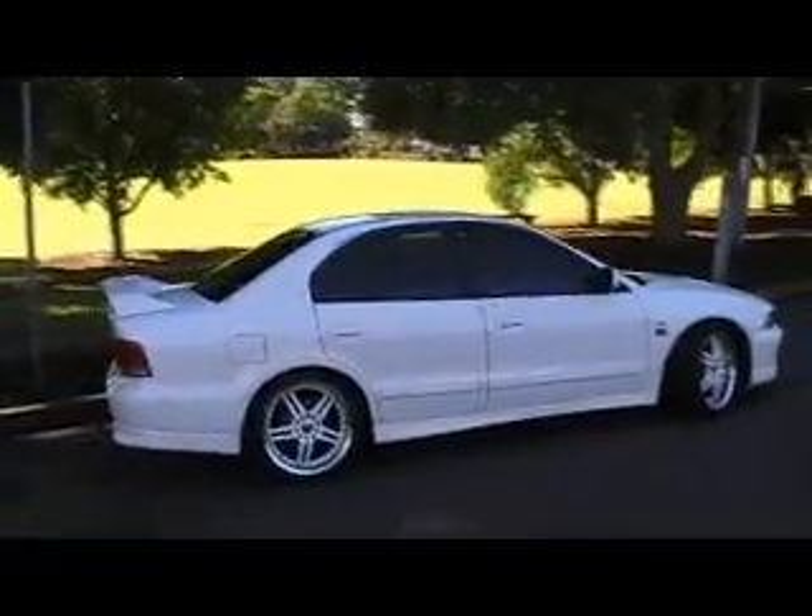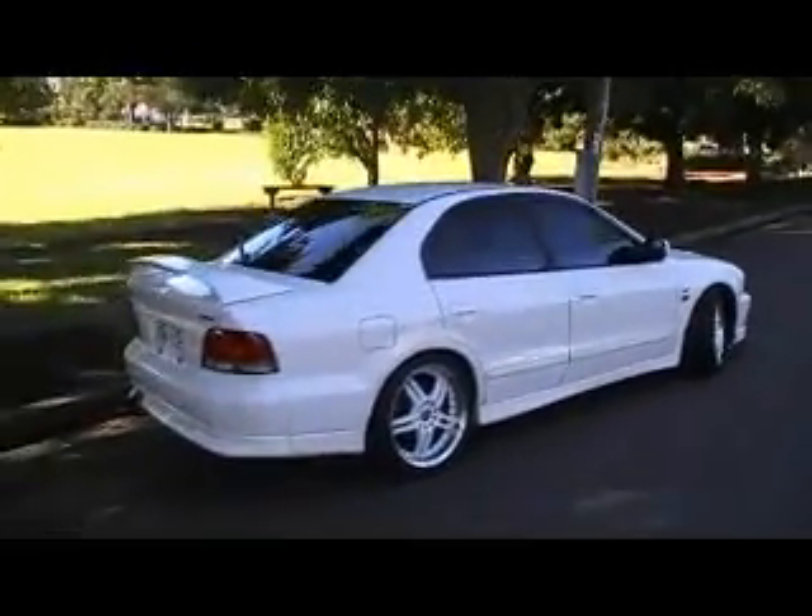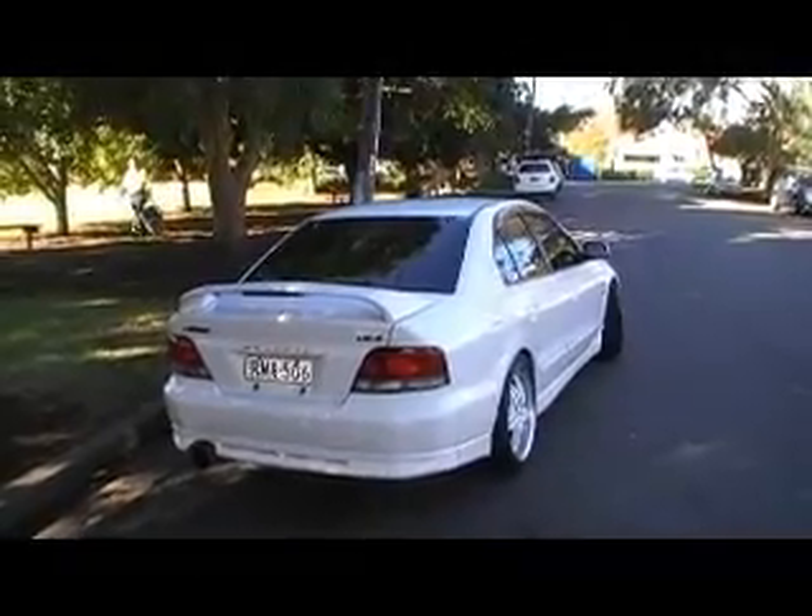This is what I call an Evo Eater. It's a Mitsubishi Gallant VR4 twin turbo four wheel drive, and I've just driven this thing around the block and it is an absolute weapon. This thing flies.